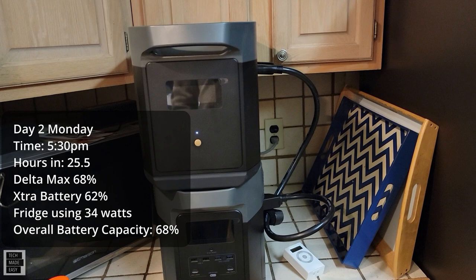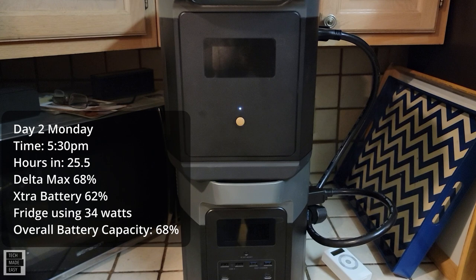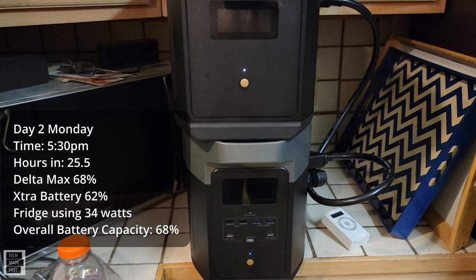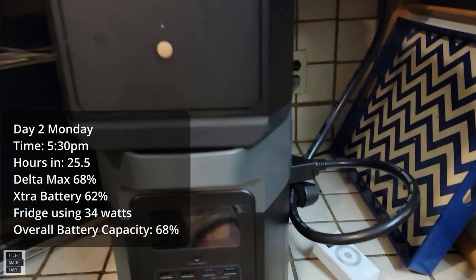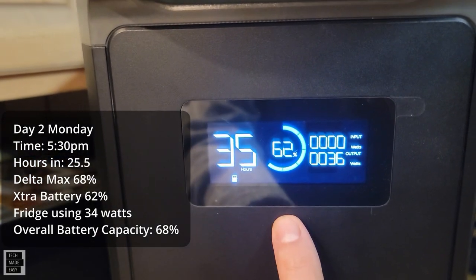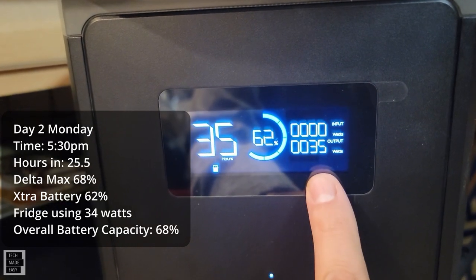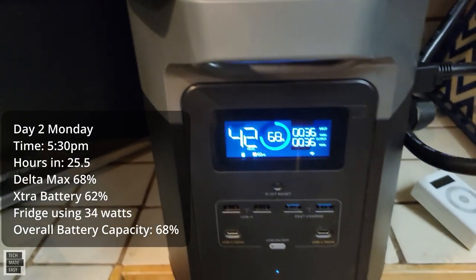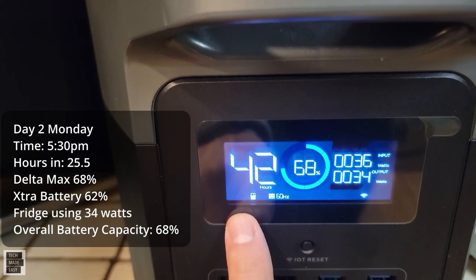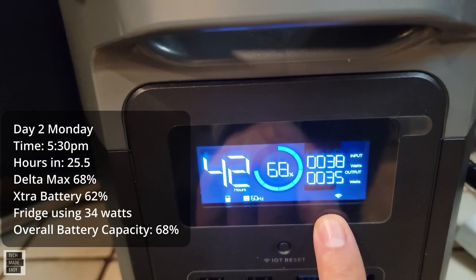It is 25 and a half hours into this test. Overall capacity on the app says 68%. The battery is 62% left — it says 35 hours — and is sending 36 watts to the Delta Max. The Delta Max has 68% left, it says 42 hours left. The refrigerator is currently using about 34 watts.